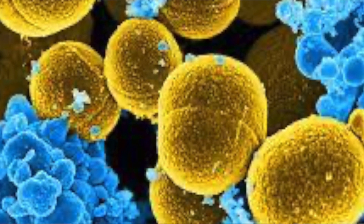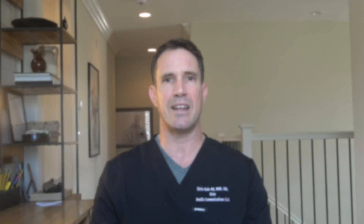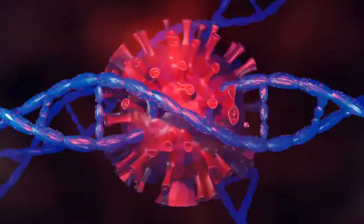We have bacteria on our skin, which provide a protective layer against other harmful microbes and play a role in normal maintenance of healthy skin. And we have viruses embedded in our DNA that can produce proteins that help block infection by other viruses.